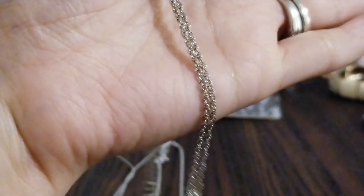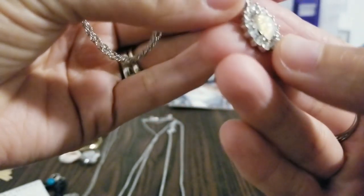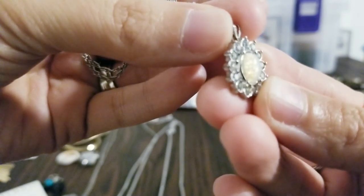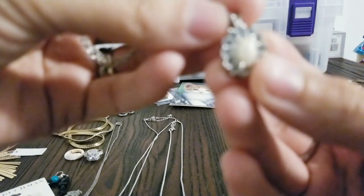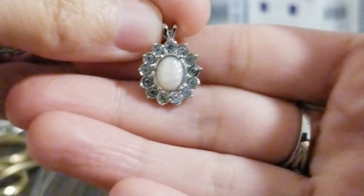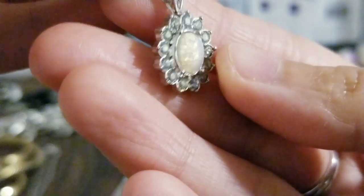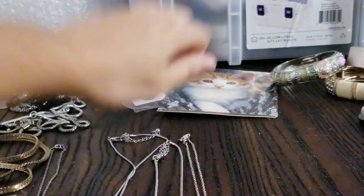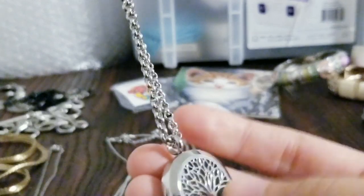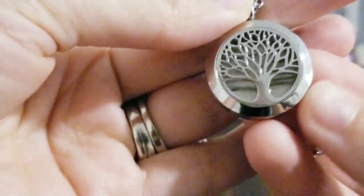I have this really pretty silver tone necklace with a rhinestone pendant, and I believe that is opal — or maybe moonstone? I'll have to compare it to one of my pieces. And I have this really cool silver tone necklace with the tree of life — and it's one of the ones that opens, so I believe you put little rhinestones inside, like birthstones. Maybe the birth months of your children or grandchildren in the tree of life — that's a really cool idea.